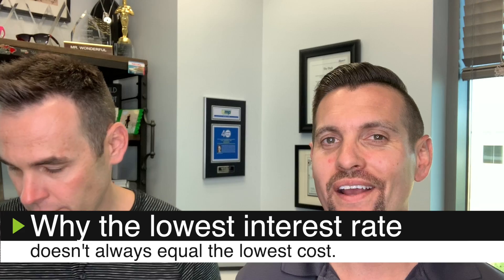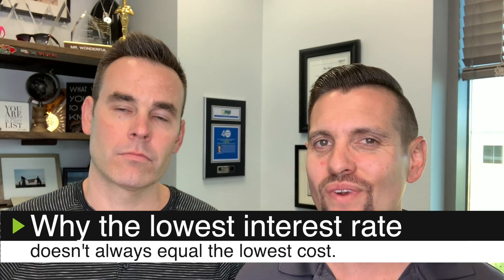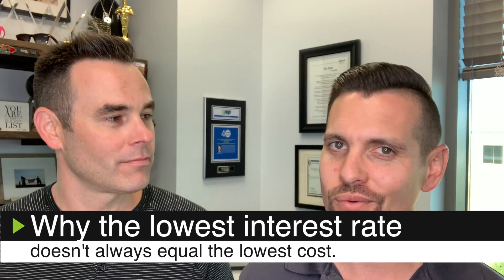Hello everyone. This is Brandon Leon. I'm here with Keith Collins. I'm your real estate expert in Rockland and Roseville. Keith Collins is the lending expert here locally in the area in Northern California. And today in this video, we're going to be talking about why the lowest interest rate doesn't always equal the lowest cost.